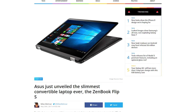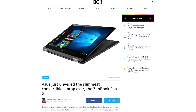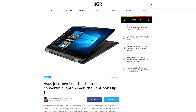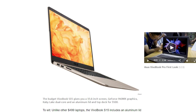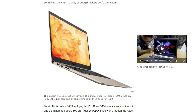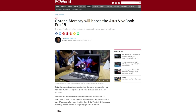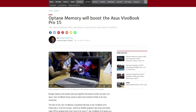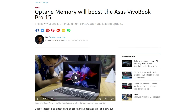The ZenBook Flip S is apparently the world's thinnest two-in-one convertible laptop at 10.9 millimeters in thickness and weighing under 2.5 pounds. But here come the more affordable VivoBooks. The VivoBook S15 goes for $499 with a 15.6-inch screen, aluminum construction, and up to a Core i7 Kaby Lake CPU. The VivoBook Pro 15, on the other hand, goes for $799, with lots of hardware options available, including Intel Optane memory.